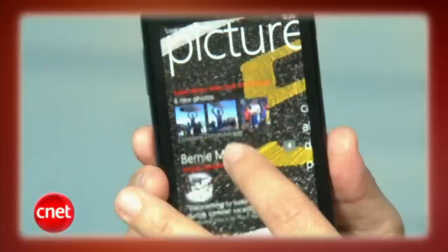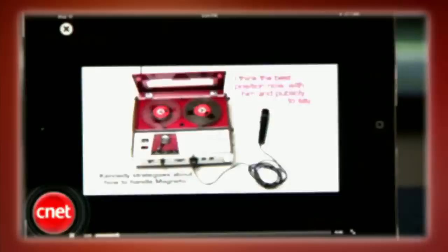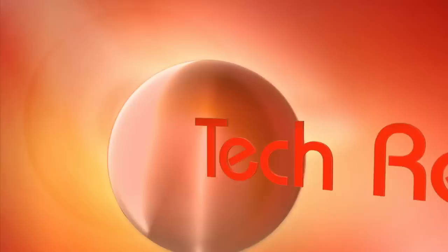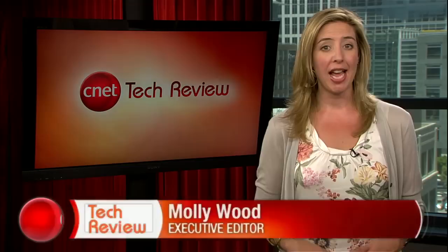This week on the CNET Tech Review: Windows Phone 7 gets a Mango makeover, summer movie apps coming soon to a touch screen near you, Blu-ray discs are almost an afterthought for our top five players, and get down and dirty with Dropbox. Hi everyone, I'm Molly Wood and welcome to the CNET Tech Review, where we collect our hottest videos of the week and tell you what's good and what's bad in the world of tech, plus offer some unique tech wisdom in the form of the Bottom Line.